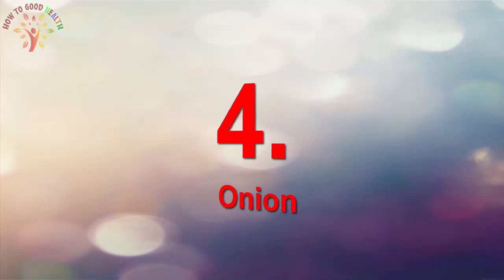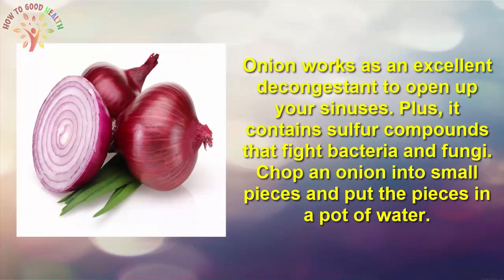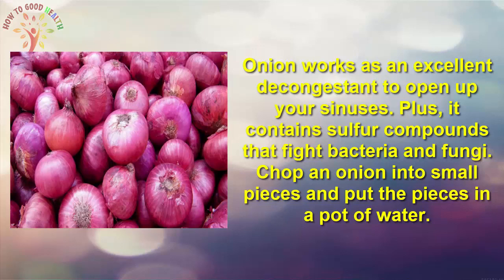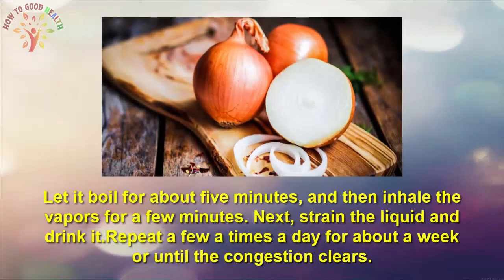Number 4 is Onion. Onion works as an excellent decongestant to open up your sinuses. It also contains sulfur compounds that fight bacteria and fungi. Chop an onion into small pieces and put them into a pot of water. Let it boil for about five minutes, then inhale the vapors for a few minutes. Next, drink the liquid. Repeat a few times daily for a week or until the congestion clears.